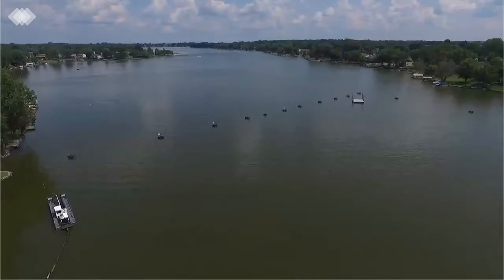Choctaw Lake is a 285-acre private lake community with over 800 homeowners in central Ohio. Significant sediment buildup over the years was causing water quality and navigational issues.